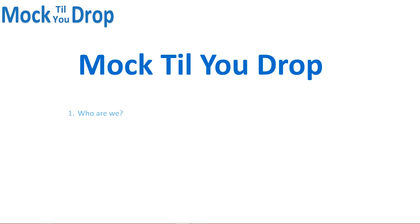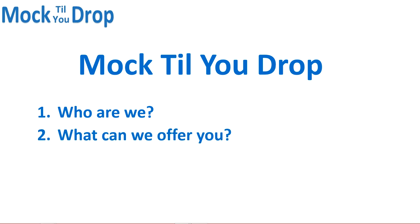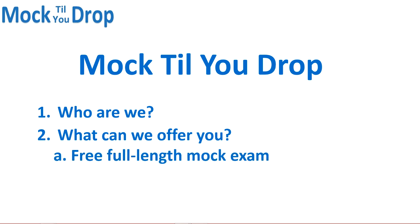All right, Mock2Drop. So who are we? Mock2Drop is a prep provider offering mock exams for CFA candidates. We focus exclusively on mock exams so that we can provide the best content we can. First and foremost, we offer a free full-length mock exam. All you have to do is come to our website, sign up with an email address, username, and password. It's that easy.